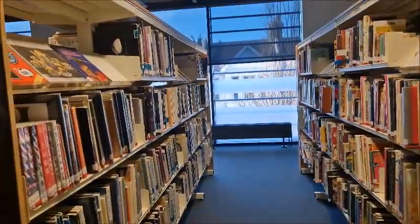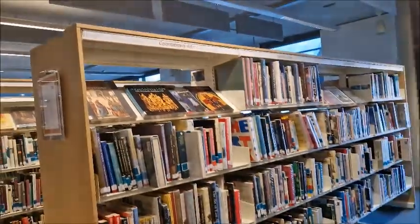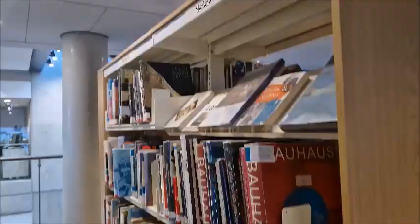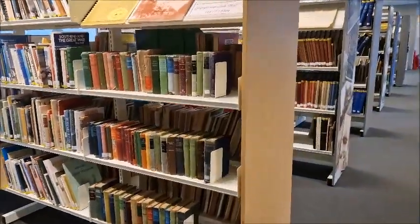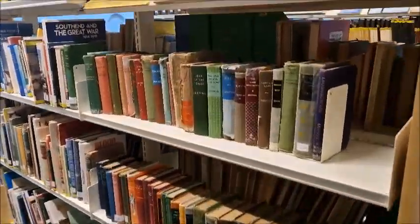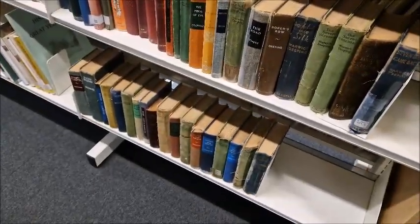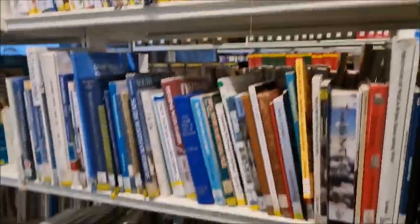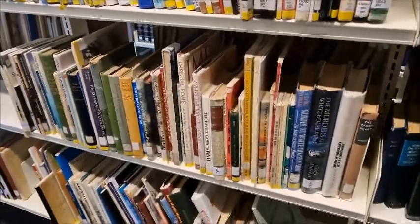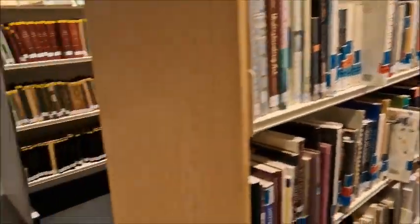Over here there's sculpture, drawing, contemporary art, some modern art. I have to say I prefer old school art to all the modern art — but that's just me. Look at these beautiful old books — I love old books. Representing Essex towns and villages — I'm very proud to be an Essex girl.